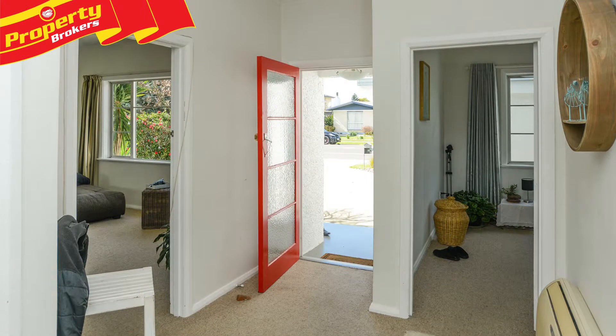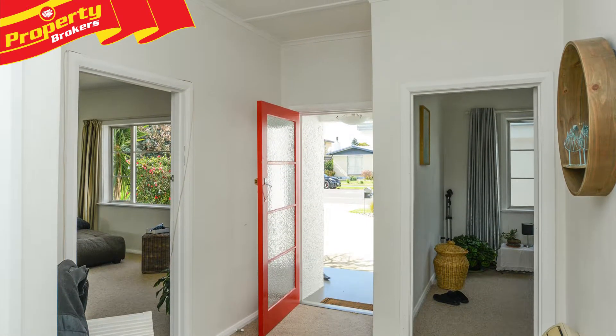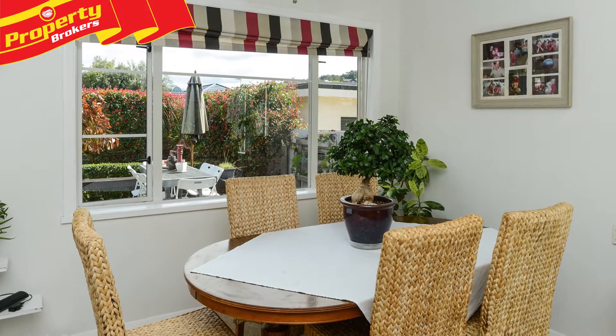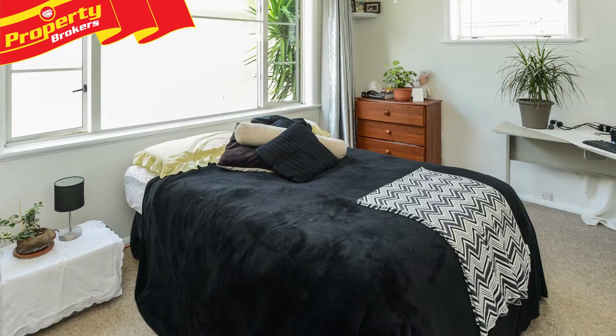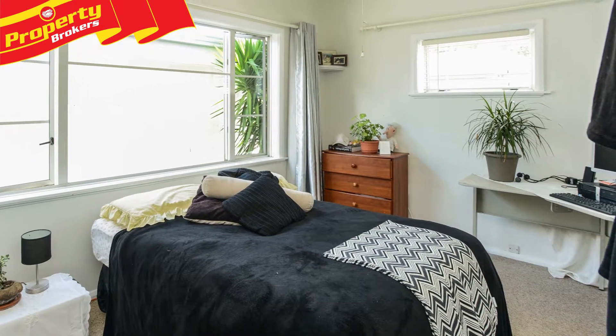Hi, this is Alvin Prasad and I'm Jamie Stevens at Property Brokers Napier. Welcome to our latest listing — easy care in Taradale West. Calling all buyers looking for a low maintenance home in a good location with all the amenities close by. This beautiful three-bedroom stucco home at 37 Harpham Street is the complete package.